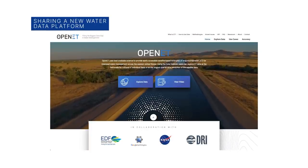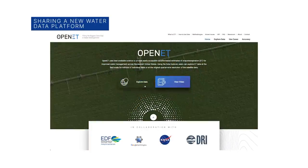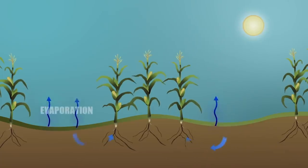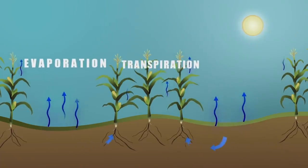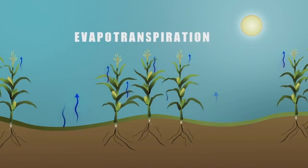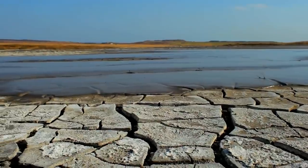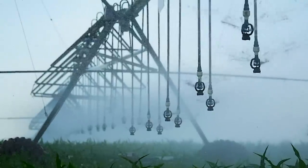NASA is sharing OpenET, a powerful new web-based platform that uses publicly available data to help those who rely on water resources across the drought-stricken western U.S. OpenET measures evapotranspiration – the combined process by which water is transferred to the atmosphere through evaporation of surface water on land and transpiration of moisture from plants. The tool puts NASA data into the hands of farmers, water managers, conservation groups, and others to accelerate improvements and innovations in water management.